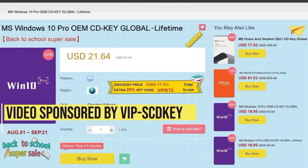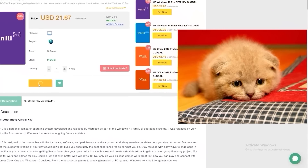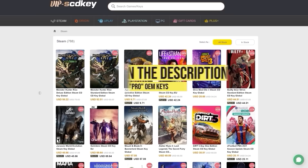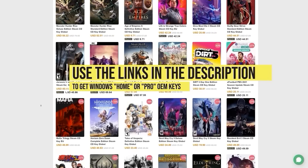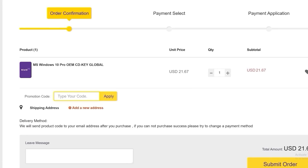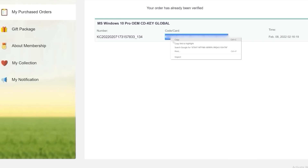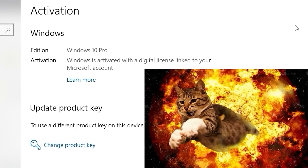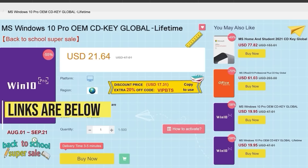This video is sponsored by VIP SCDKey. Say goodbye to crazy expensive Windows 10 licenses and that terrible 'Activate Windows 10' watermark. Use the links in the video description to head over to VIP SCDKey and get a Windows 10 Home or Pro OEM license for a great price. Use the PC Builder discount code PC25 for an additional 25% off — put in the code and you have a fully licensed Windows 10, which can be upgraded for free to Windows 11.